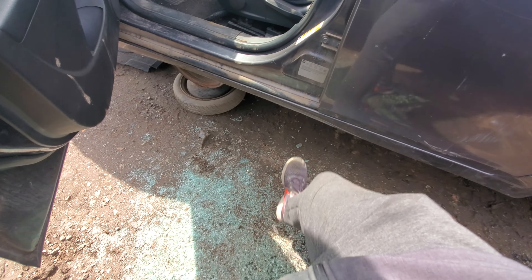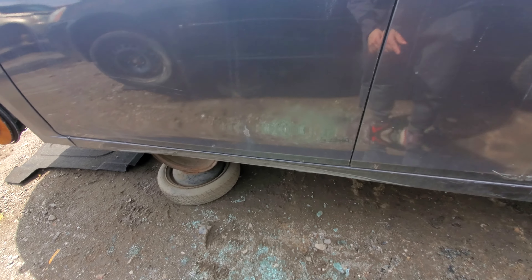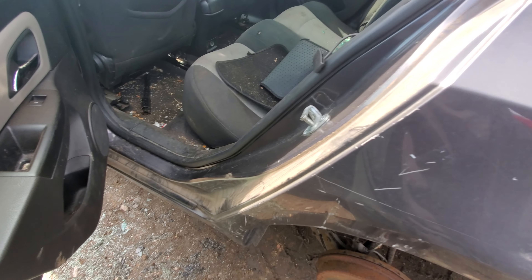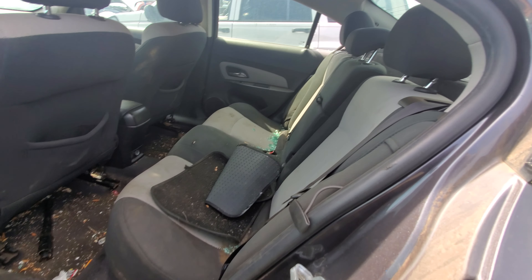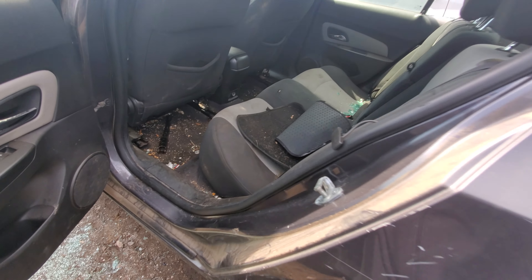Those are metal rocker panels — I thought they were plastic covers. So that rocker panel is gashed in real good. This car has been through hell and back it looks like. Broken windows, trashed interior — it's in really rough shape.